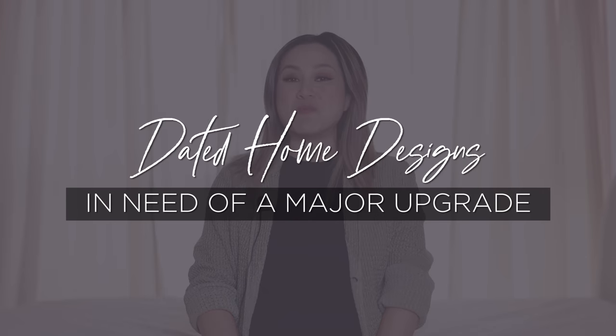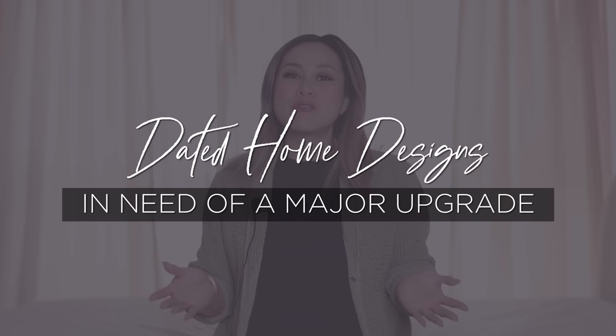Hello everyone! Welcome back to the channel. I'm Julie and today you are joining me on a brand new episode of Dated Home Designs in Need of a Major Upgrade. You loved the very first episode, so I am making a brand new series out of it. Let's get right into it.